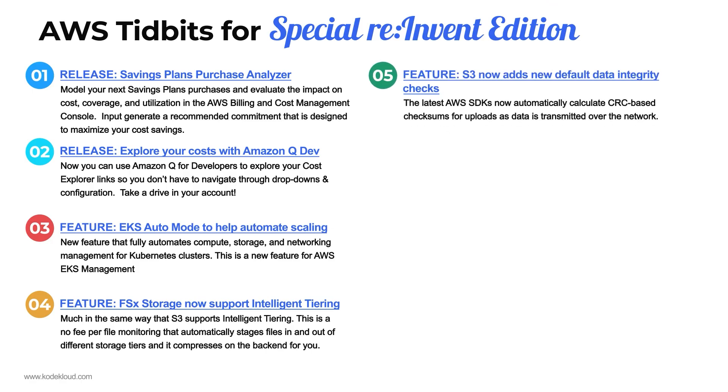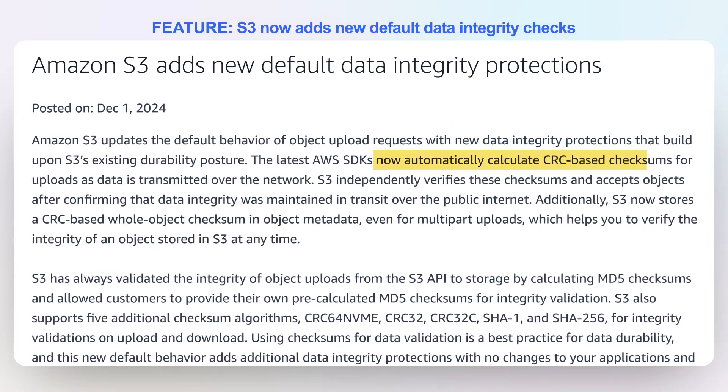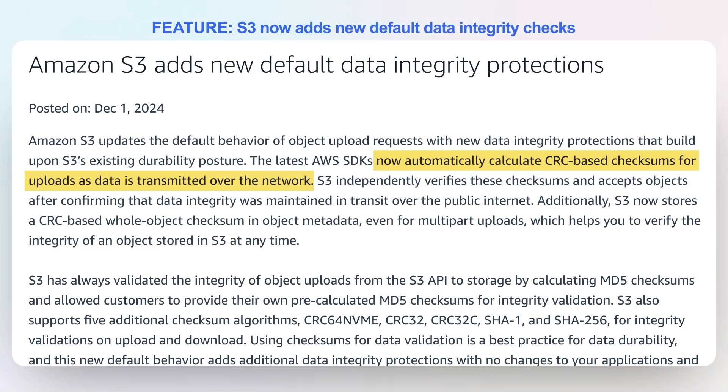Number five: S3 now adds new default data integrity checks. Some of you may have assumed that the S3 SDK was automatically calculating integrity checks for data sent and received. While it was encrypted, there was no actual integrity check between multi-part uploads or single uploads to S3 to make sure that what you sent is what was received. Now, by default, it actually calculates a CRC-based checksum for uploads — not just single uploads, but also multi-part uploads — to make sure that data transmitted over the wire is intact.